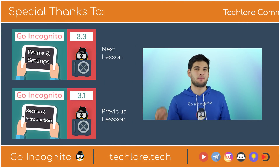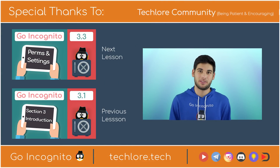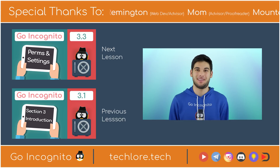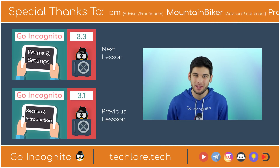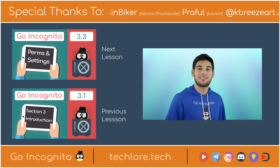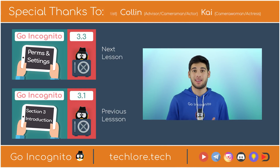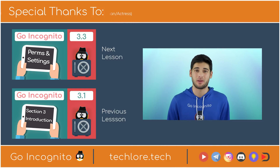So that's the first lesson and probably the absolute easiest of Section 3. Keep your programs, apps, and operating systems up to date and your future self will thank you later. The next lesson is going to dive into more complex topics, beginning with permissions and settings. Thank you for watching and I'll see you there.